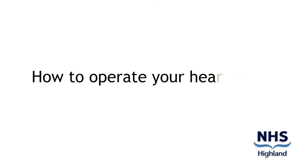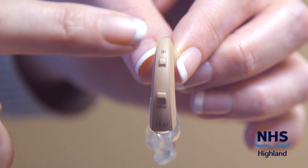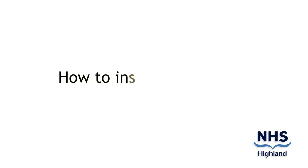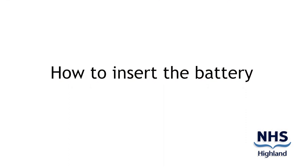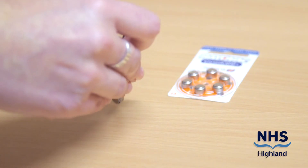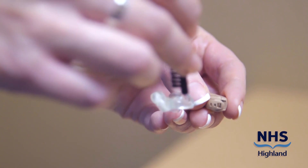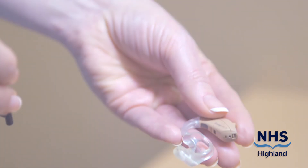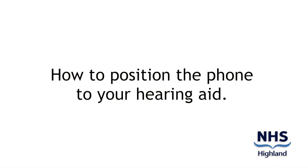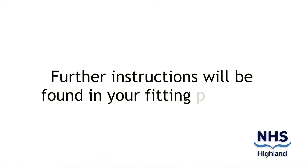Now we are going to demonstrate how to operate your hearing aid. This is the volume control. This is the program button that changes the settings of your hearing aid. This is the microphone that does all the hearing for you. This is how to insert the battery. This is how to position the telephone to your hearing aid — we place the telephone receiver just above the microphone, which is slightly above your ear. Further instructions will be found in your fitting package.